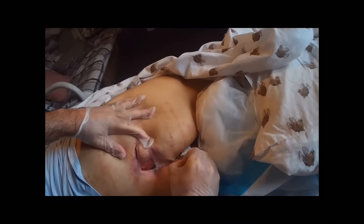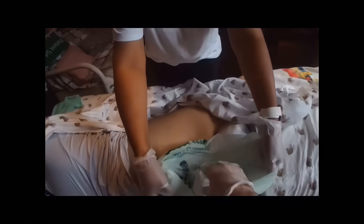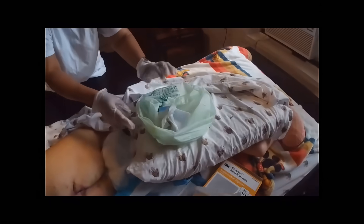We're removing all the old dressing. That brown dressing you see is a duoderm that maintains a waterproof seal. This wound was significantly larger over the past six weeks. It has gotten smaller due to using negative pressure therapy, or VAC therapy. We're discarding all the old dressing.